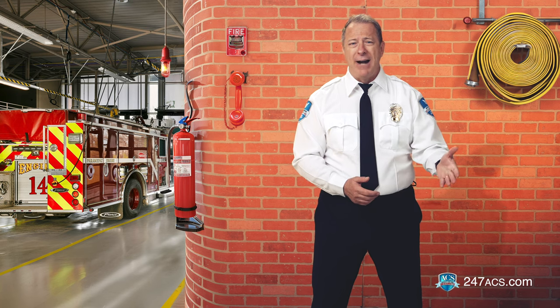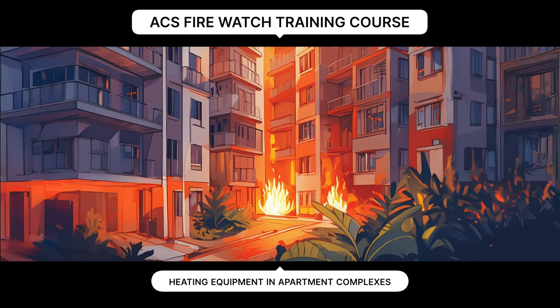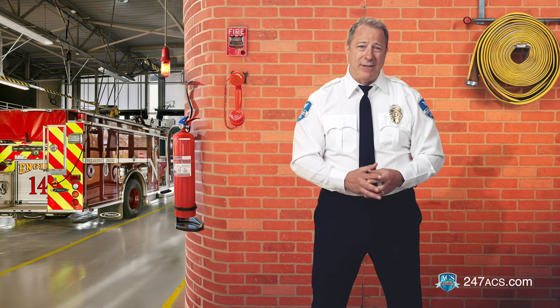Think about the fire hazards of cooking facilities at theme parks, or even heating equipment in apartment complexes. Think about the careless employee who tosses a cigarette in a trash can and sets the whole office building on fire. It really happens more often than you think.